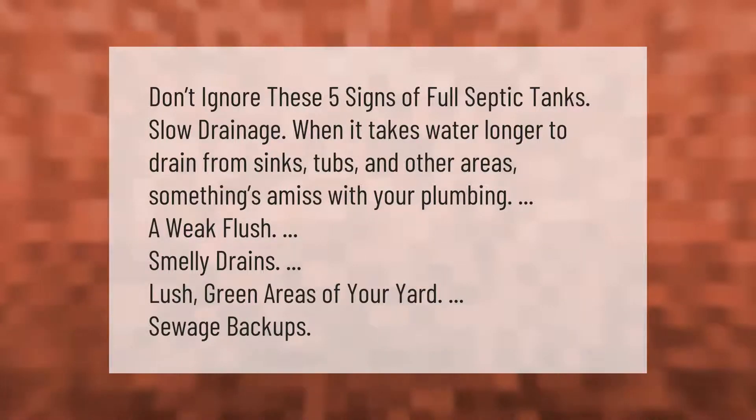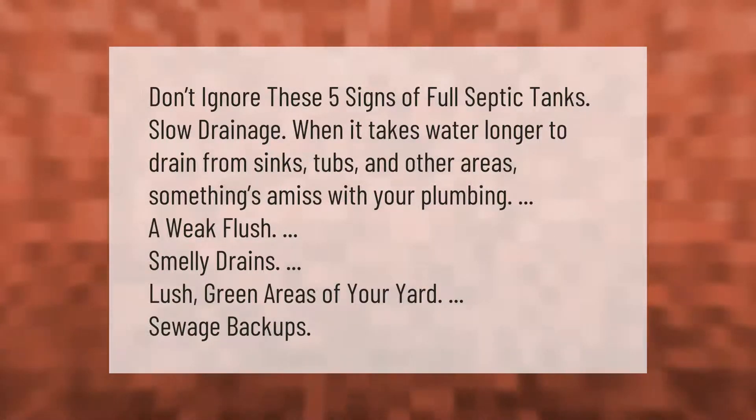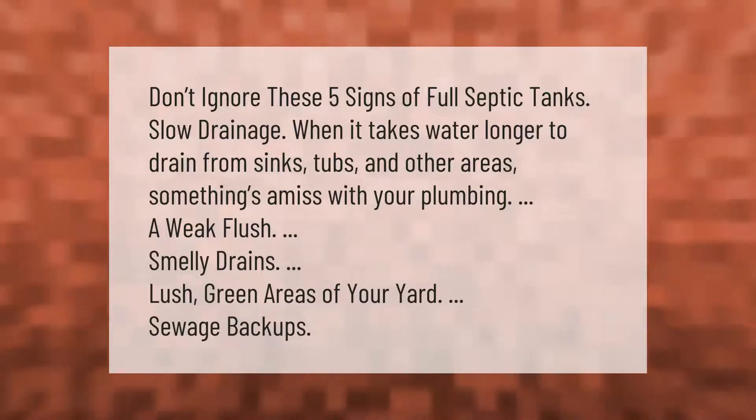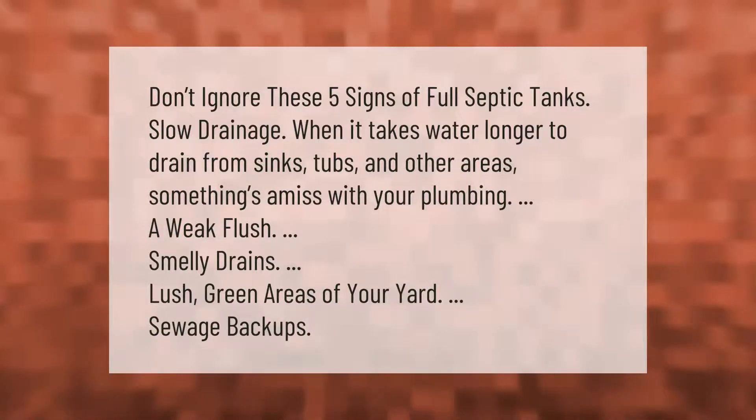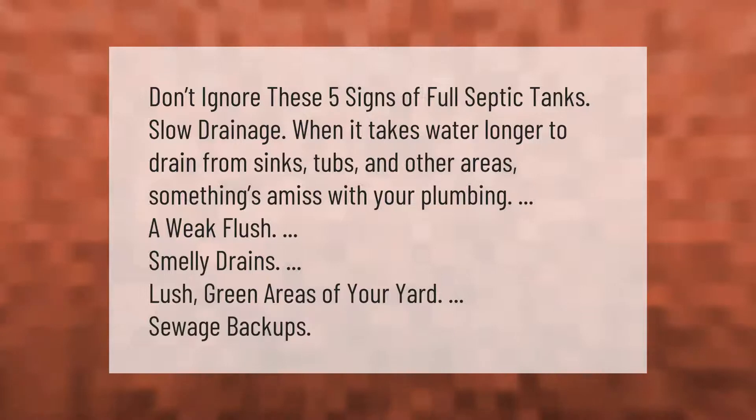Don't ignore these five signs of full septic tanks: slow drainage, when it takes water longer to drain from sinks, tubs, and other areas; a weak flush; smelly drains; lush green areas of your yard; and sewage backups.